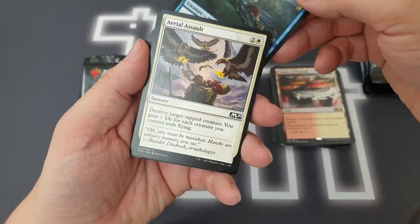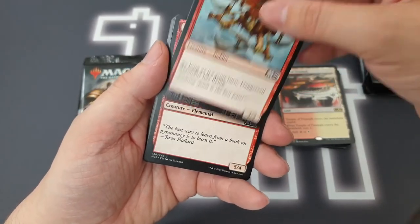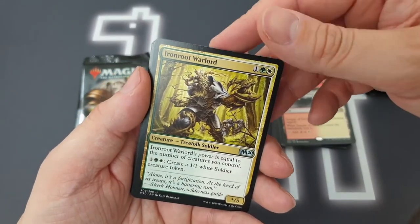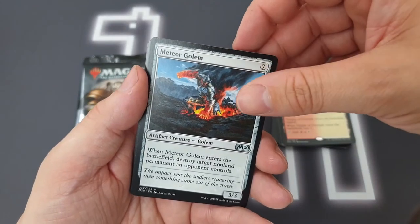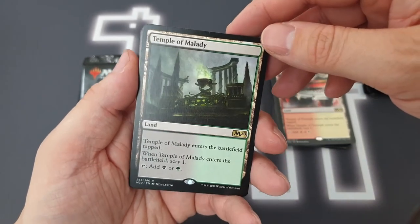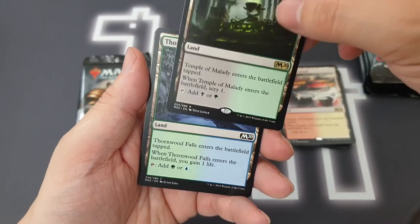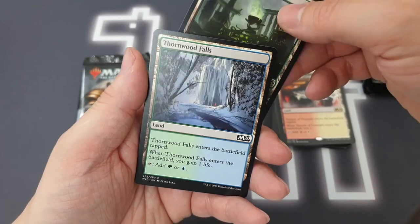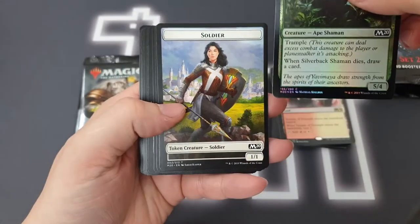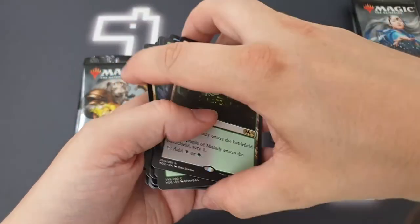Second pack — we'll just whiz through these again and hopefully come to the uncommons very quickly. We've got an Uncaged Fury, Iron Root Warlord, a Meteor Golem — got tons of those from M19 — and another temple! Two out of two for temples, and that's the Temple of Malady, Golgari. We've also got a Thornwood Falls, a nice foil Ape, and a Soldier Token. Pretty cool pack — we've got another temple!